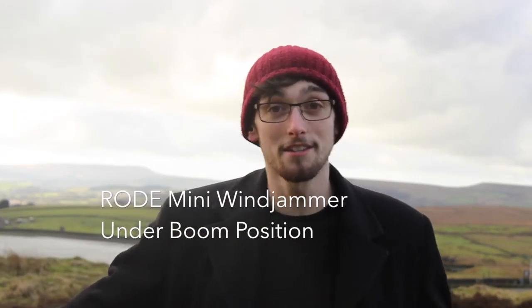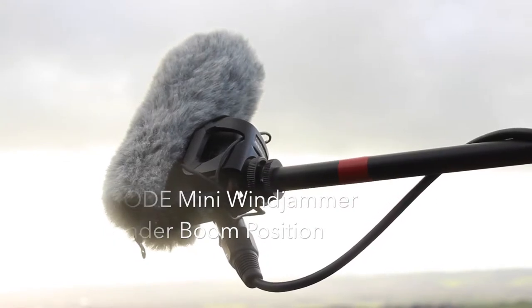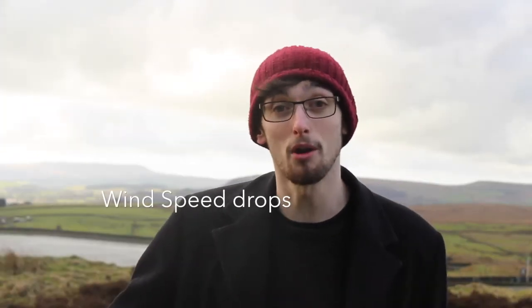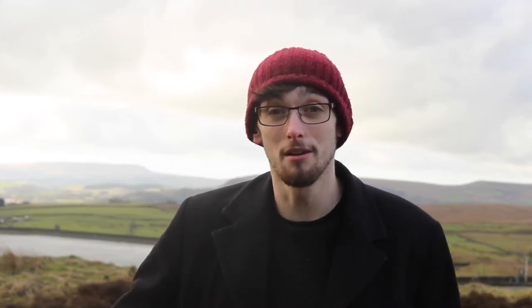I'm up here testing the Rode VideoMic Pro using the mini windjammer that comes with it in the box. We'll see how it's dealing with the wind and how it sounds overall. One thing I want to say is I'm not sponsored by Ryko or Rode or anyone. I just want to make content that you enjoy and that's hopefully educational.